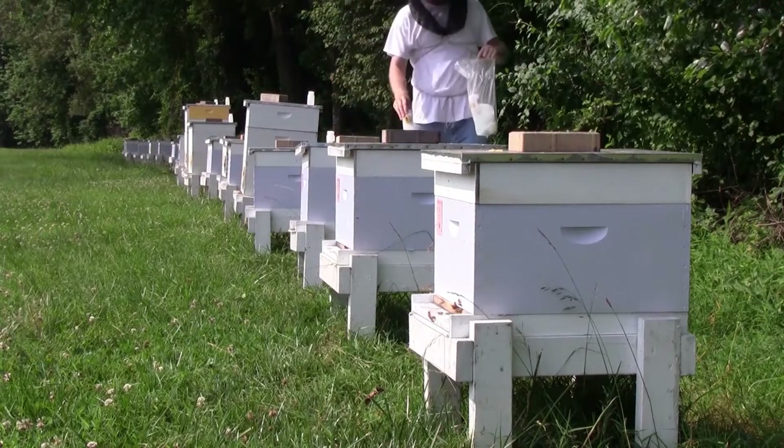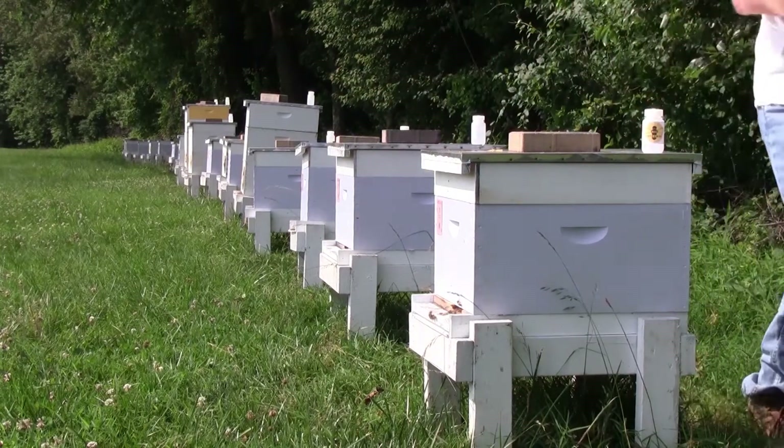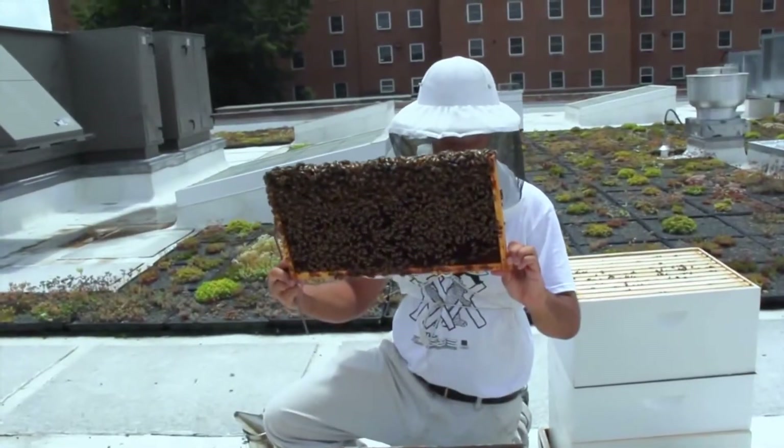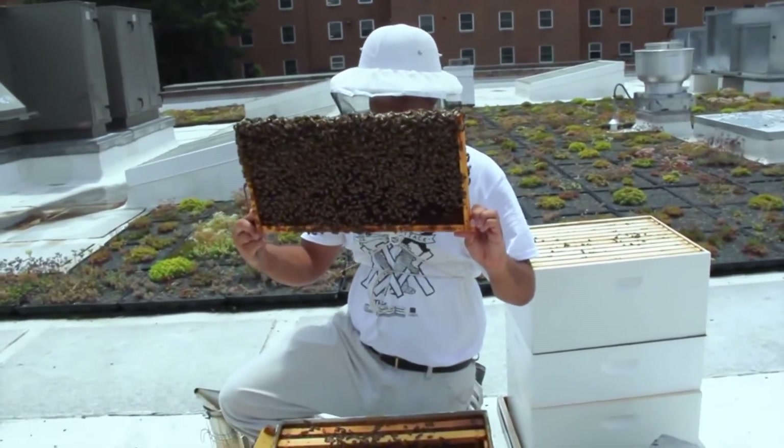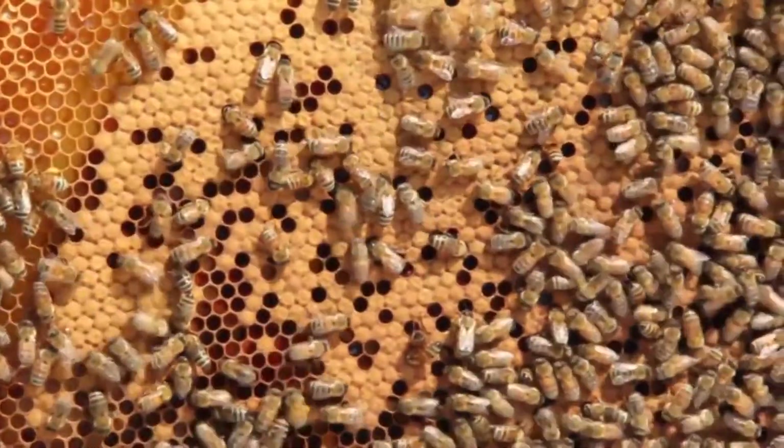Beekeepers enrolled in the Sentinel Apiary Program monitor four or eight colonies in one apiary for six months. Participants perform monthly health inspections of each sentinel colony and record information such as queen status, brood pattern, and frames of bees.